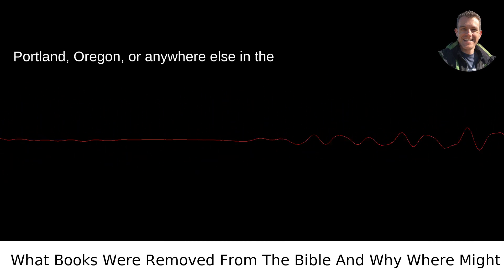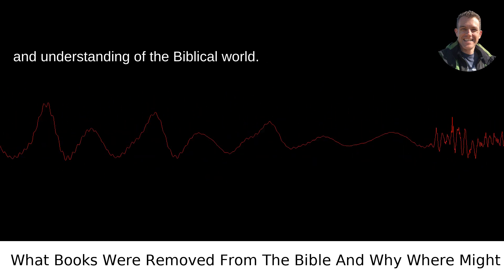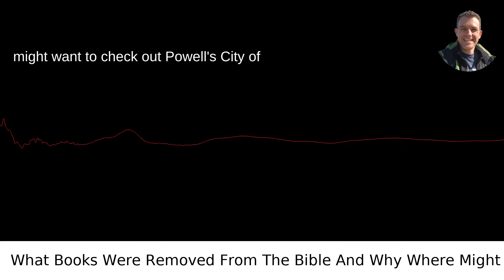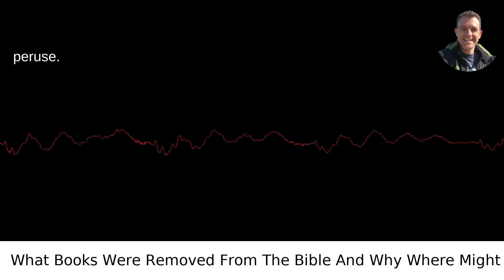Whether you're reading from Portland, Oregon, or anywhere else in the world, these books can offer new insights and understanding of the biblical world. And hey, if you're ever in Portland, you might want to check out Powell's City of Books — they have a pretty extensive religion section where you just might find a copy of these intriguing texts to peruse.